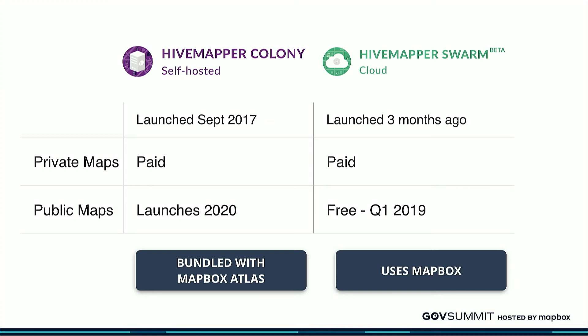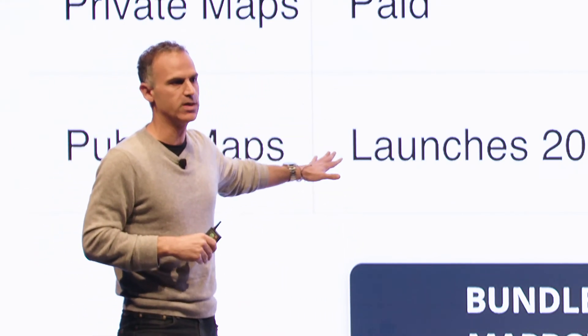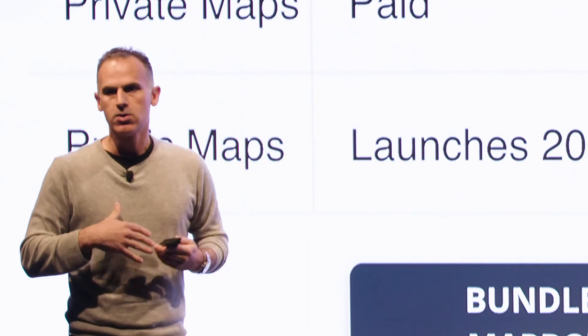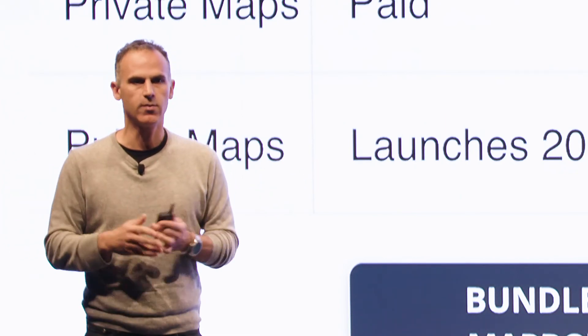We have two products. We have HiveMapper Colony, which is an on-premise product. Obviously most of our Gov and Defense customers use that product, and bundled inside of that is Mapbox Atlas. It's beautiful — the customer installs and then spends literally five additional minutes to install the Mapbox Atlas component, and we're going to make that even easier in future releases. Then on the HiveMapper Swarm side, which is our cloud-based product, we have the benefit of hooking into all of the Mapbox cloud-based products. That dual use — on-premise and cloud — without having to reinvent the wheel is really essential for us. Having a partner like Mapbox with that flexibility is key. Thank you very much for having me; I'll be here for the next couple of hours if you have any questions.